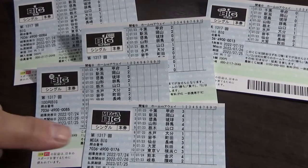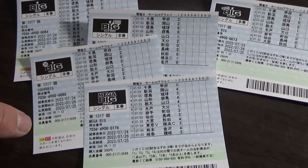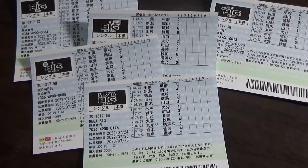This is for game 1317. It tells you right over here on the ticket. Tell you the truth, I don't know how to play sports lottery. These tickets are based on a quick pick.